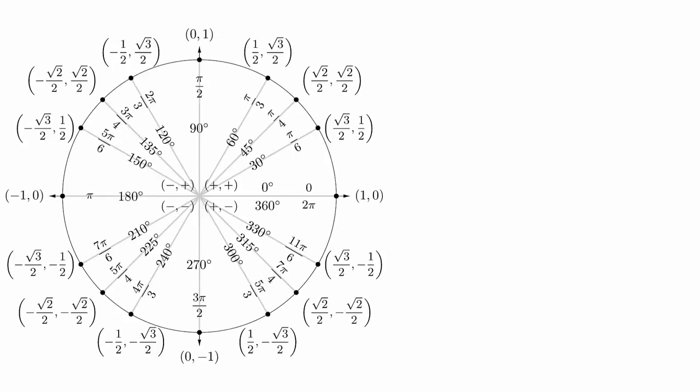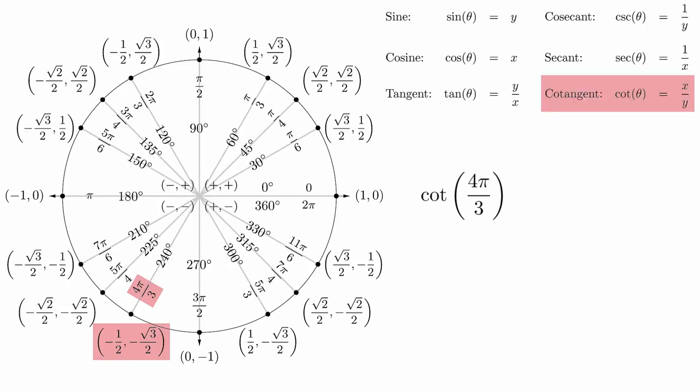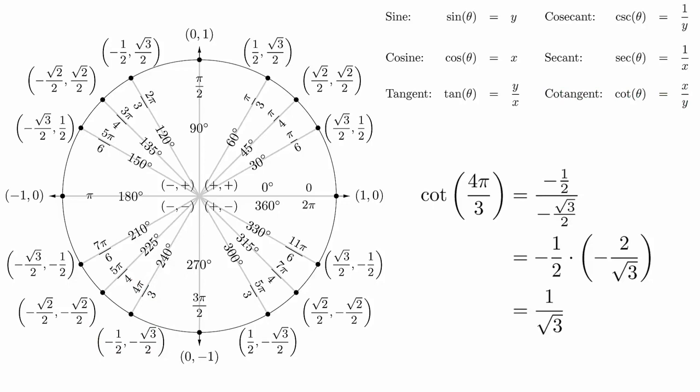In the previous video, we obtained this unit circle complete with coordinates for special angles. The first application of the unit circle is simply to compute the trigonometric functions for these angles. All we need to do is combine the definitions with the diagram and simply match up the coordinates with the formulas. For example, if we wanted to compute cotangent of 4pi over 3, we first need to find the angle on the unit circle and notice that the corresponding x coordinate is negative 1 half and the corresponding y coordinate is negative square root of 3 over 2. Then we look at the formula and see that the cotangent is computed as x over y. So we simply plug it in and simplify to complete the calculation. Evaluating any of the six trigonometric functions at any of these angles will follow the same pattern: identify the angle, determine the coordinates, and then plug it into the formula.